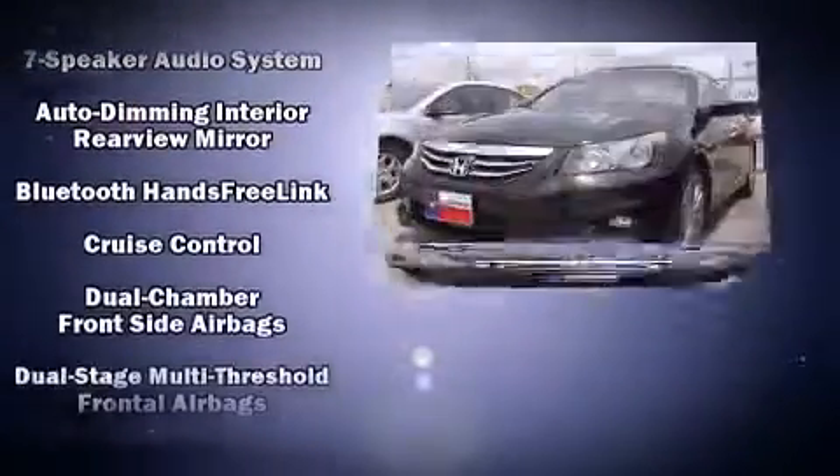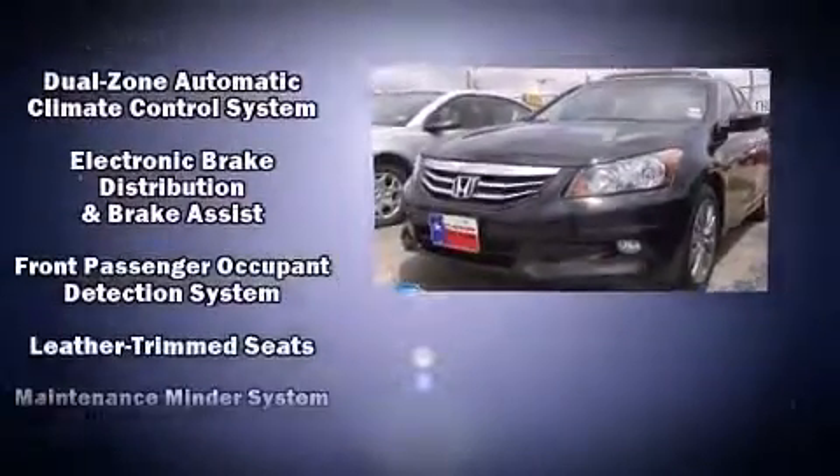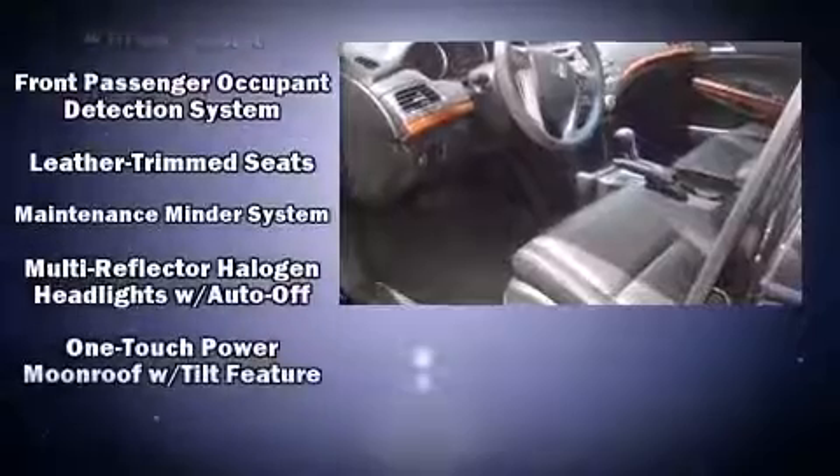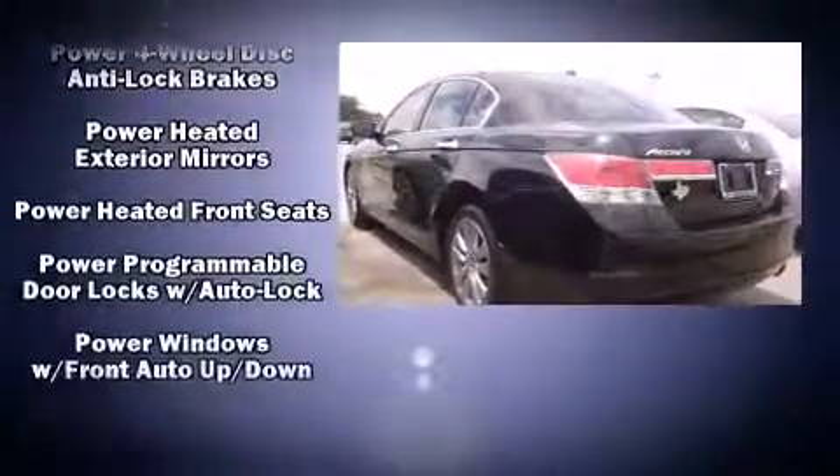Additional safety features include an anti-whiplash front head restraint, a panic alarm, and four-wheel disc brakes with ABS. Electronic stability control ensures solid grip atop the road surface, no matter how challenging the driving conditions.